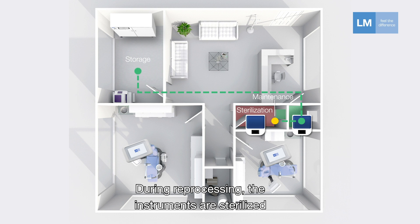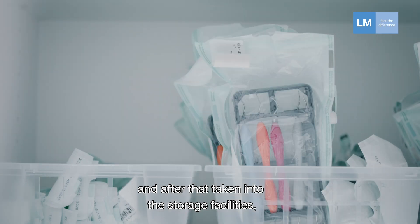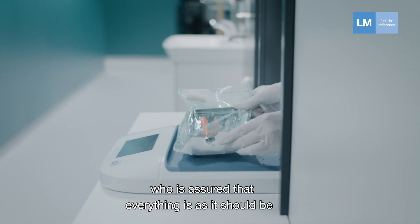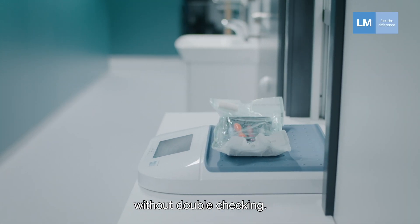During reprocessing, the instruments are sterilized, and after that taken into the storage facilities, scanned, and eventually go back to the clinician, who is assured that everything is as it should be without double checking.